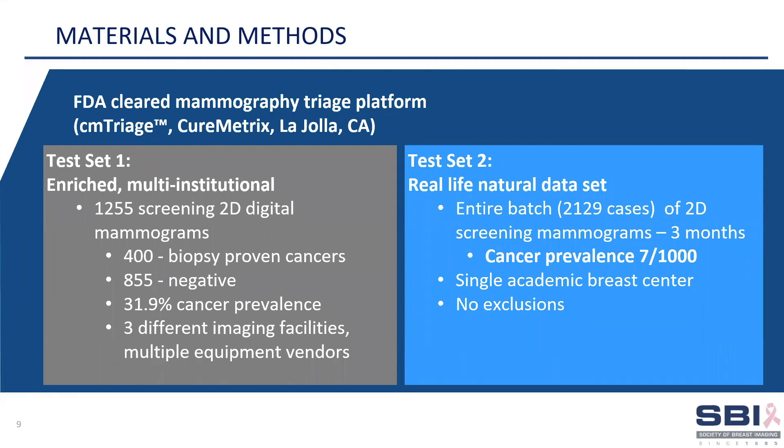I will now be presenting the performance results of CM-Triage with two different data sets. The first is a challenging and diverse multi-institutional data set enriched with a large number of cancers from three different facilities and mammograms obtained using multiple equipment vendors. The second test set is comprised of a real-life snapshot of screening mammograms — a natural, unadulterated batch obtained over three months from a single academic center with no exclusions, or what we have nicknamed a month in the life of a practice.